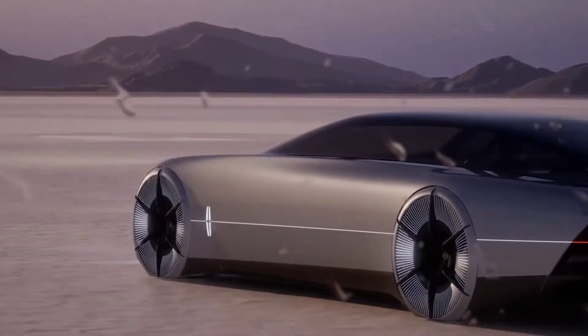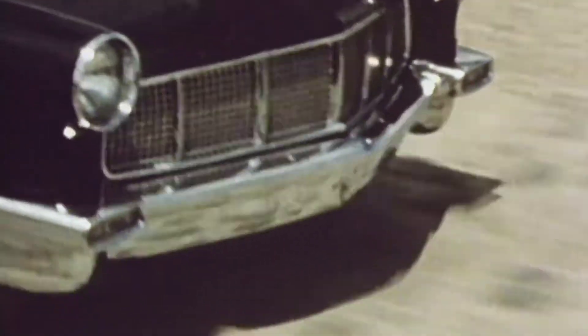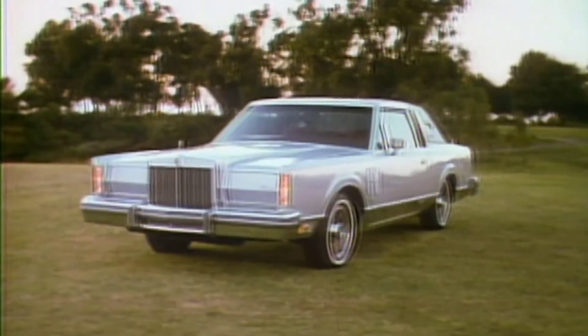Lincoln has unveiled the new L100 model. The Model L, the first luxury automobile, was the inspiration for this futuristic vehicle.